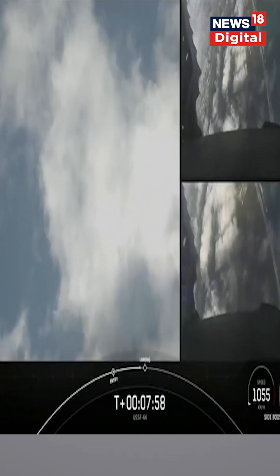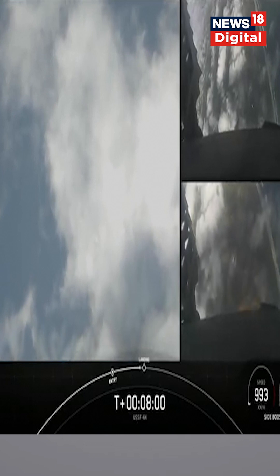We can see those grid fins steering the boosters for a precise landing. Again, we're attempting landing at landing zone one and two.